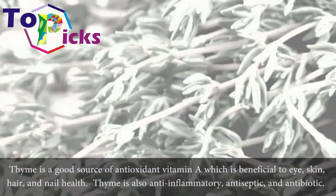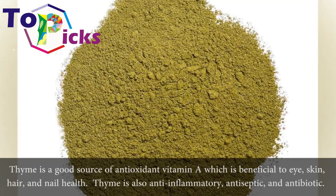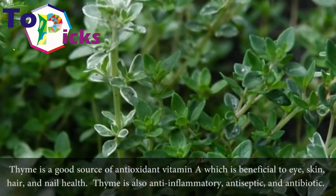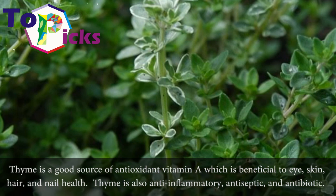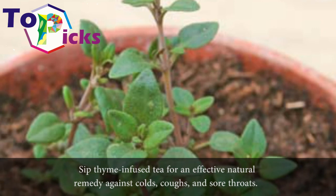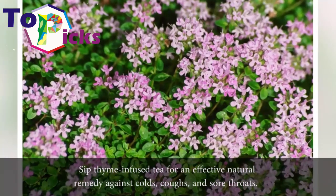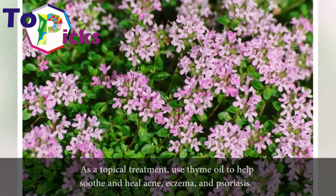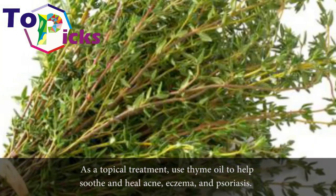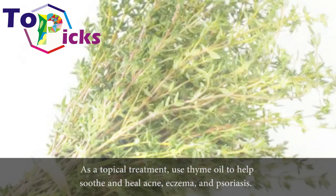Thyme is a good source of antioxidant vitamin A, which is beneficial to eye, skin, hair, and nail health. Thyme is also anti-inflammatory, antiseptic, and antibiotic. Sip thyme-infused tea for an effective natural remedy against colds, coughs, and sore throats. As a topical treatment, use thyme oil to help soothe and heal acne, eczema, and psoriasis.